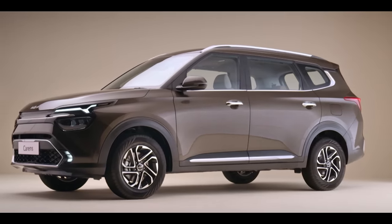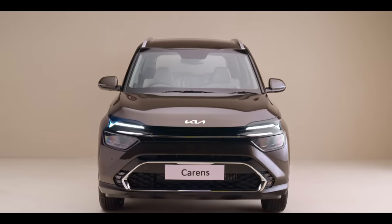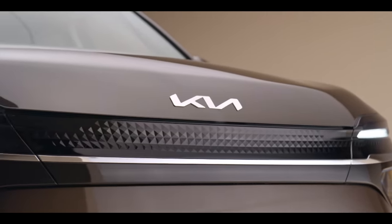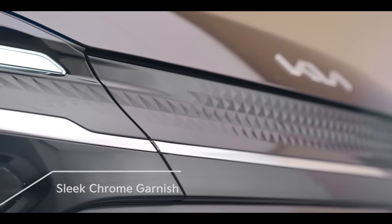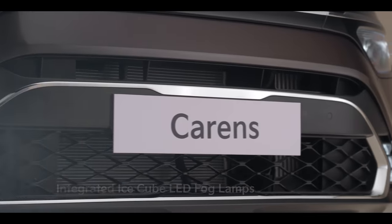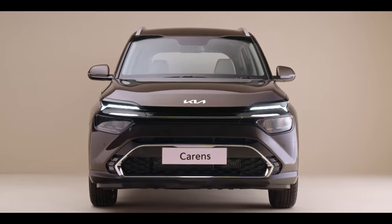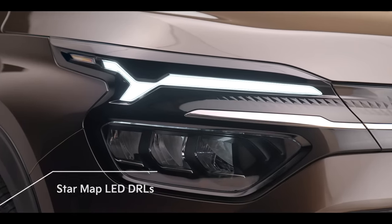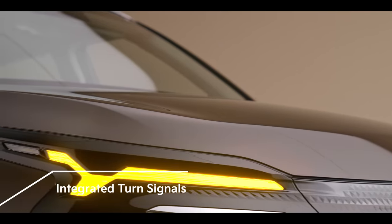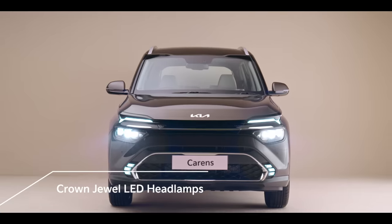With the Carens, Kia brings a unique and futuristic front that is bound to deliver an impressive look. The black digital radiator grille looks alluring with its neat knurling pattern and a sleek chrome garnish. The IceCube LED fog lamps are neatly integrated with a voluminous and wide Kia signature tiger nose lower grille, creating an impressive new tiger face. A constellation-inspired design defines the star map LED DRLs, while integrated turn signals accentuate a sense of high technology. The Crown Jewel LED headlamps give a refreshing modern look to the front.